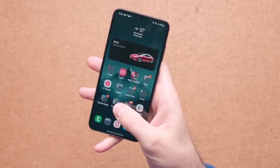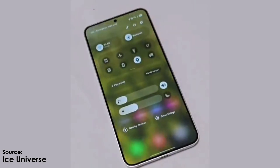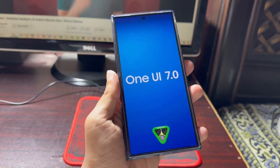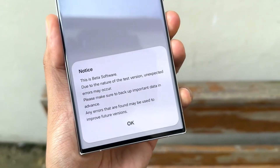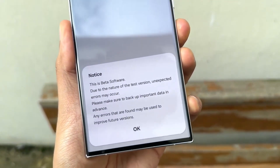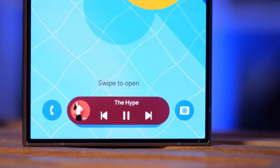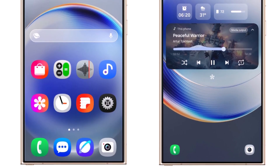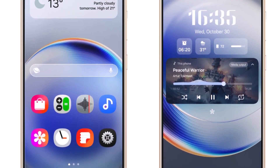After that, the update will roll out to other eligible Galaxy devices. So if you've been waiting to get your hands on this major update, it's just around the corner. With the beta program nearing its conclusion, we're closer than ever to the official release. What are you most excited about in One UI 7.0? Let me know in the comments below.